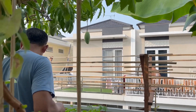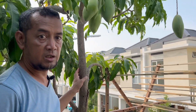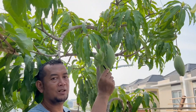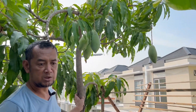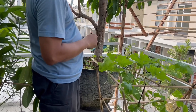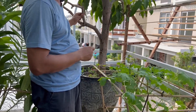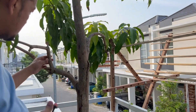Nah pohonnya adalah ini. Ini pohon manganya sobat. Dan buahnya ini, sudah lumayan banyak. Ini tiap tahun masih berbuah.